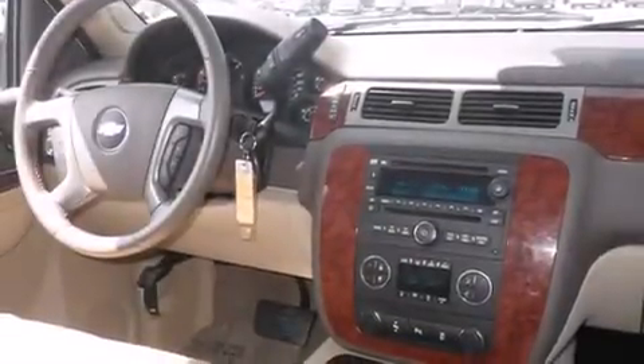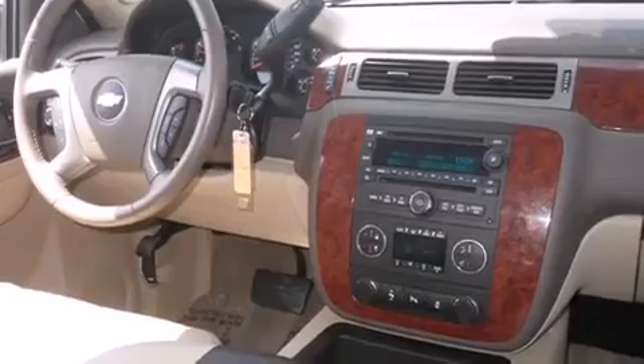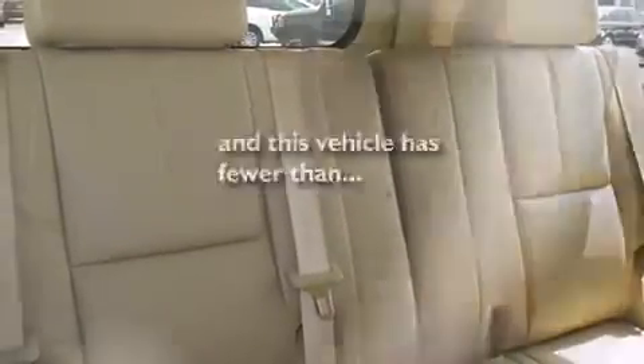Additional features include an anti-lock braking system, a trailer hitch receiver, and this vehicle has less than 36,000 miles.